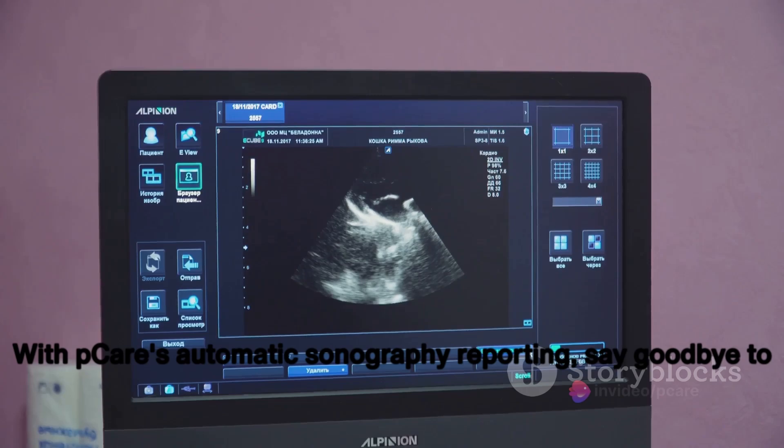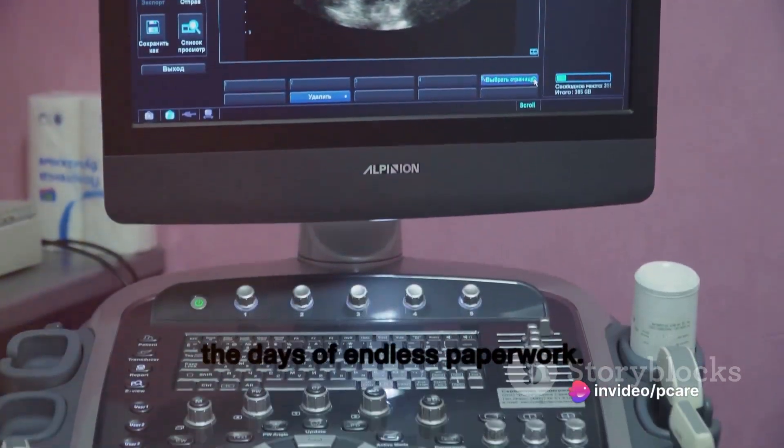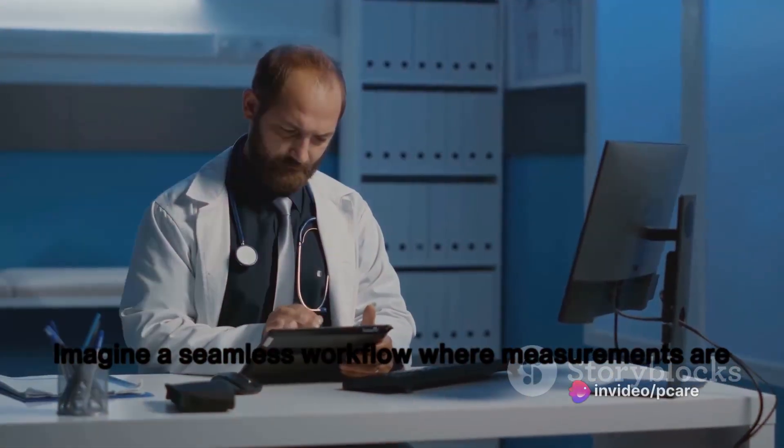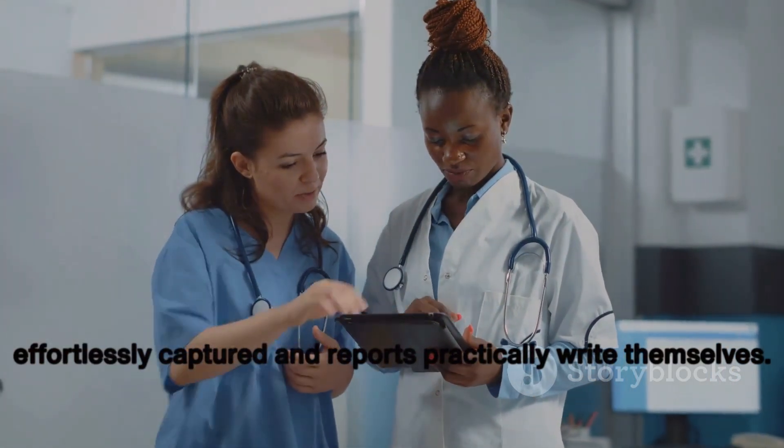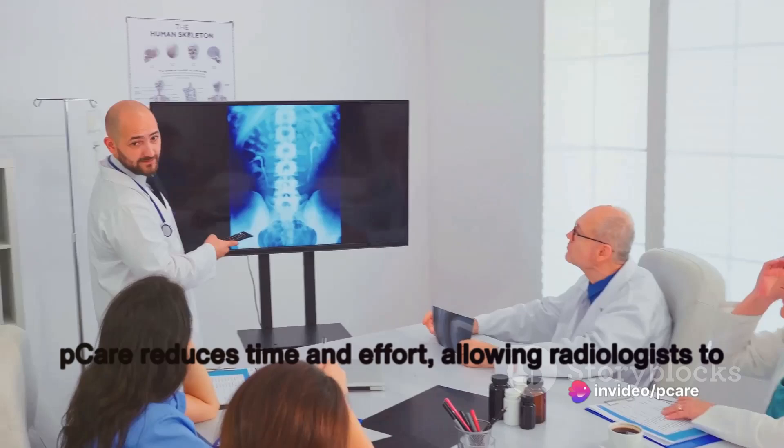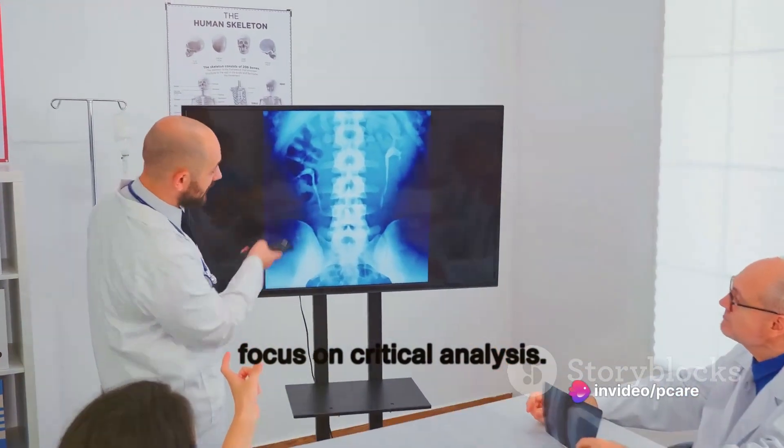With PCARE's automatic sonography reporting, say goodbye to the days of endless paperwork. Imagine a seamless workflow where measurements are effortlessly captured and reports practically write themselves. PCARE reduces time and effort, allowing radiologists to focus on critical analysis.